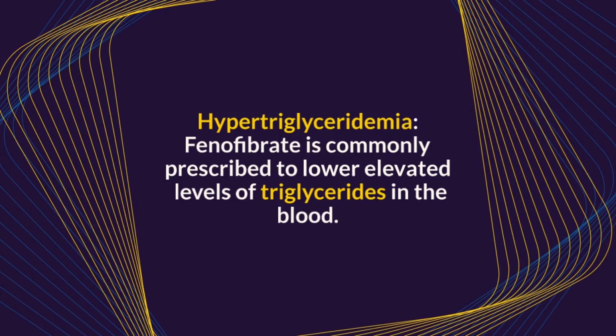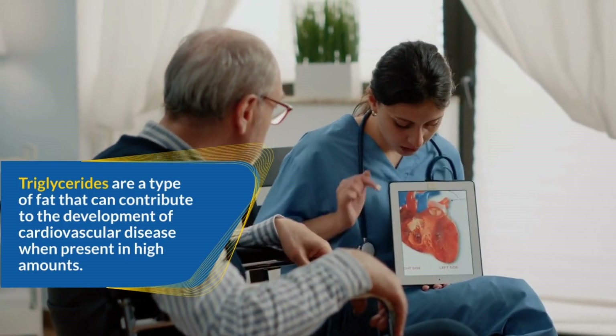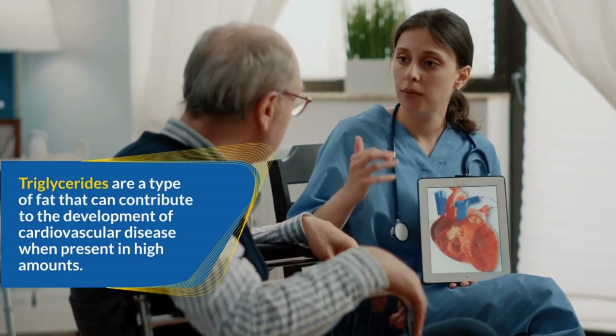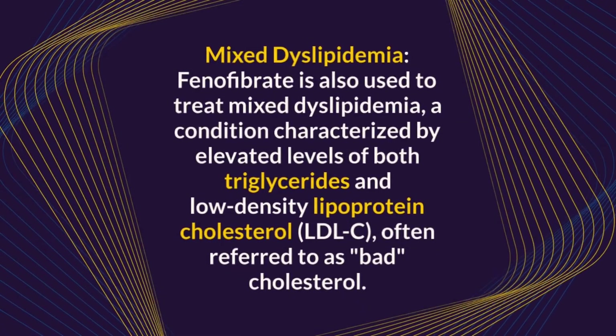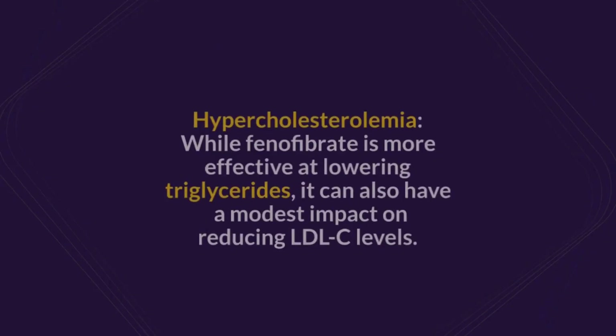Fenofibrate is a medication that belongs to a class of drugs known as fibrates. It is primarily used to treat high levels of cholesterol and triglycerides in the blood. Fenofibrate is commonly prescribed to lower elevated levels of triglycerides, a type of fat that can contribute to cardiovascular disease when present in high amounts. It is also used to treat mixed dyslipidemia, a condition characterized by elevated levels of both triglycerides and LDL cholesterol, often referred to as bad cholesterol.